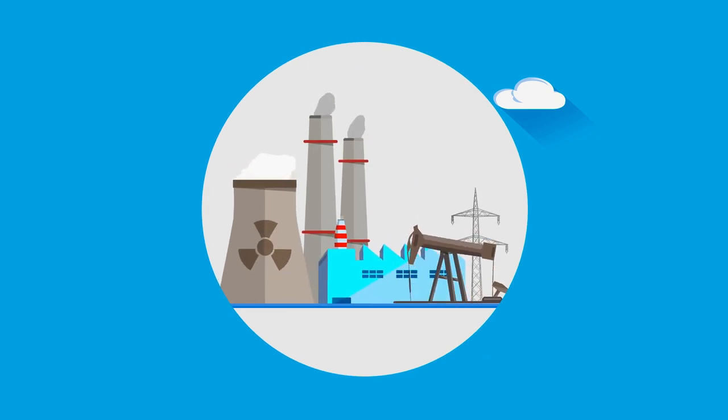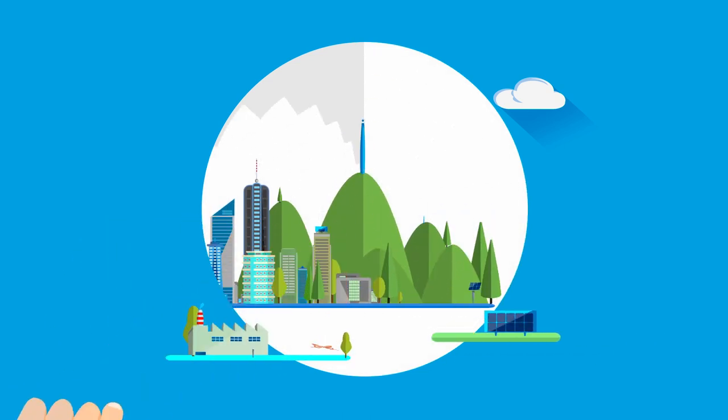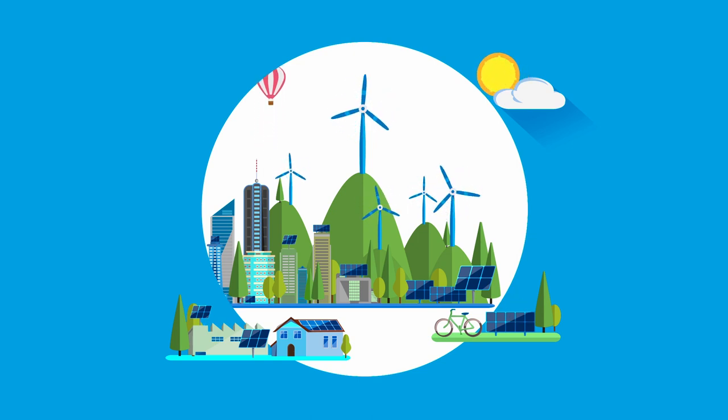Have you ever wondered how our energy system of the future will look like — which technologies will be used to generate and transport energy, how will we consume energy, and most importantly, which synergies among energy technologies can we exploit to our advantage? How do we technically achieve this? We address these questions in our course and invite you on this journey with us.